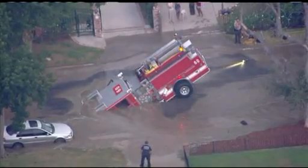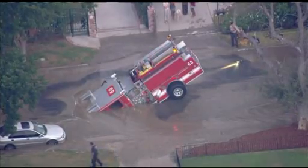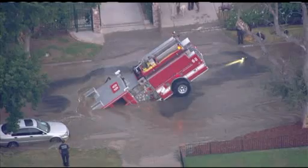Breaking news at 6:29 — KTLA is first over the scene of a big sinkhole in Valley Village. These are live pictures right now from Sky 5, a fire engine tipping into that sinkhole.